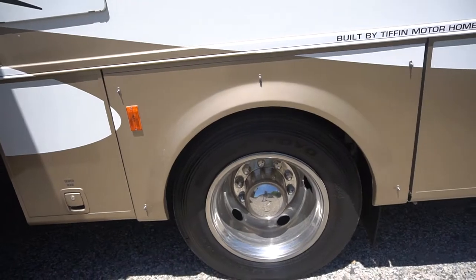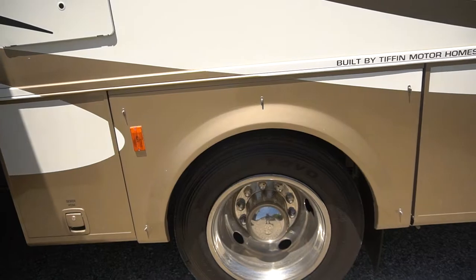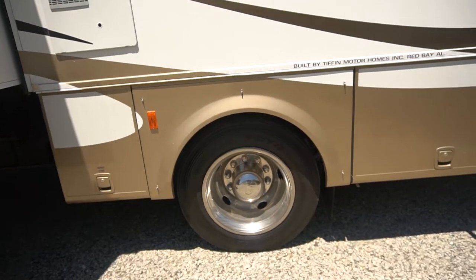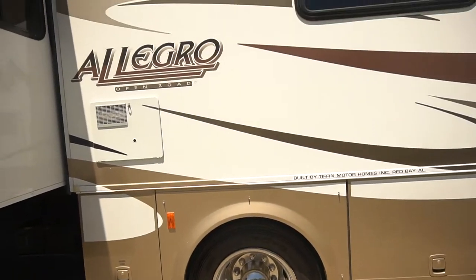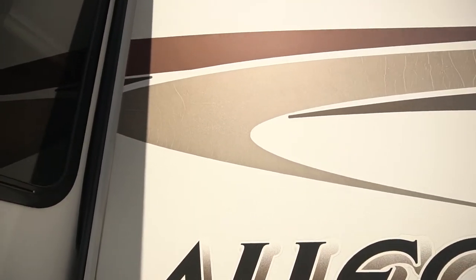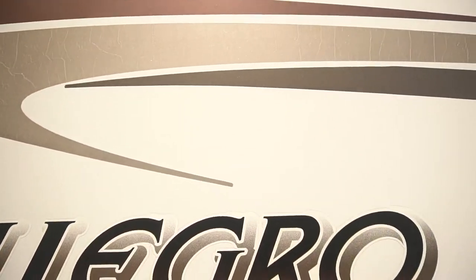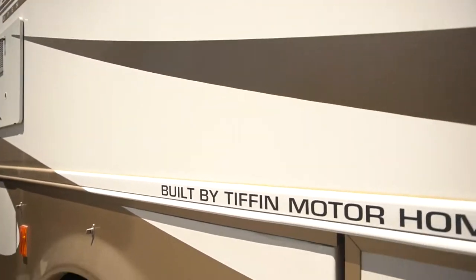Again, sitting on 22-and-a-half inch, 245/75/22.5 tires. Their date code is 2017. Now this decal right here is showing a little cracking — it's typical of the age of the coach.